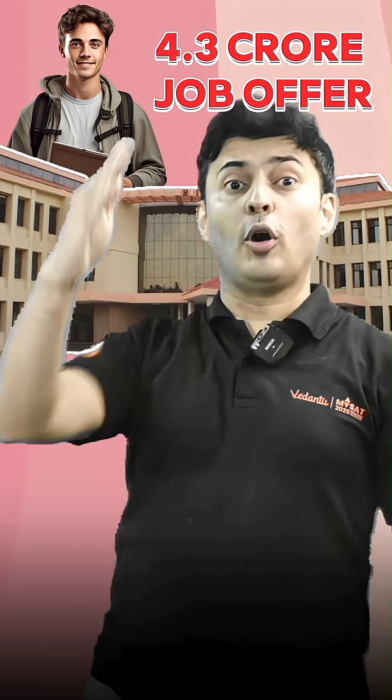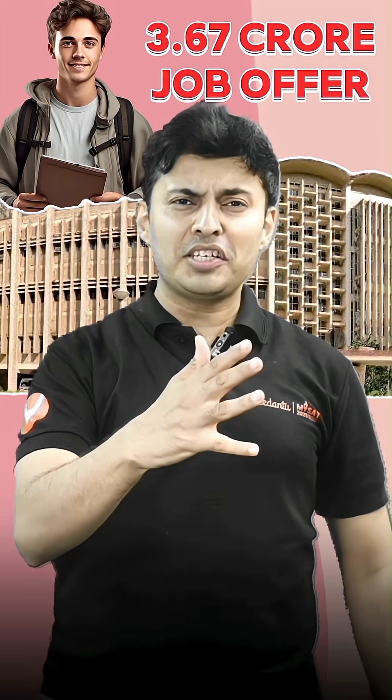IIT Madras student gets 4.3 crore job offer and IIT Bombay student gets 3.67 crore package. You would have heard these kinds of headlines before, right? They sound really impressive, but there is a catch.